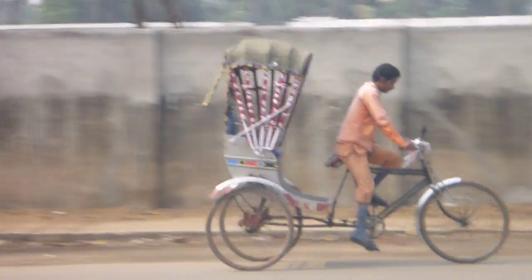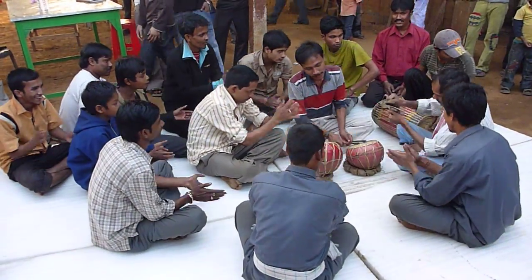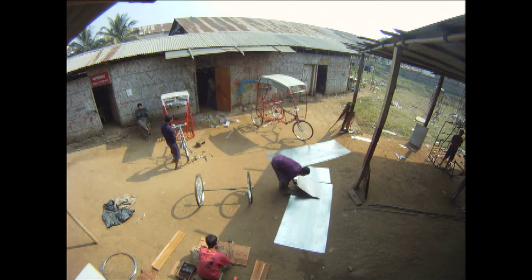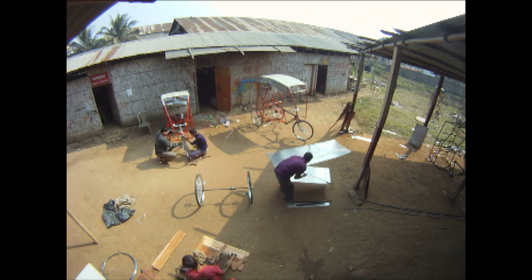Over 8 million bicycle rickshaws are rented in India every day. Like a taxi, rickshaw drivers transport passengers from one place to another for a small fee. In northeast India, an organization called the Rickshaw Bank is starting to change the way that rickshaw drivers do business. Too poor to buy their own vehicle, most drivers use a large part of their income to rent one day by day.